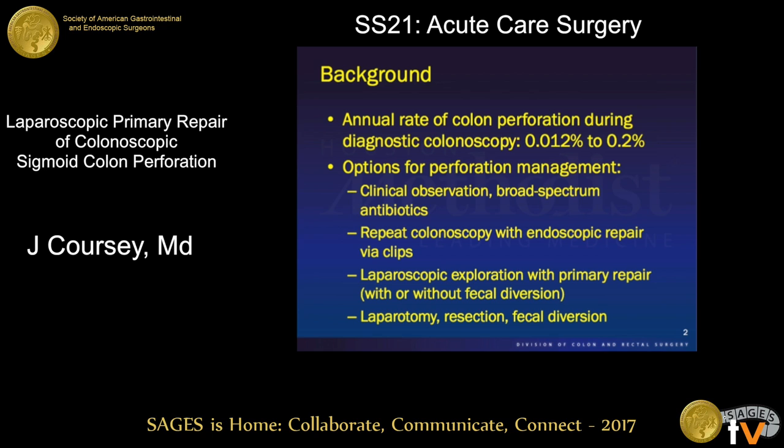The annual rate of colonoscopic perforations from diagnostic colonoscopy are estimated between 0.012 and 0.2% annually. There's a wide spectrum of disease that occurs from a colonoscopic perforation — everything from mild clinical disease that can be safely observed with broad-spectrum antibiotics to fulminant sepsis requiring laparotomy, fecal diversion, and colon resection.